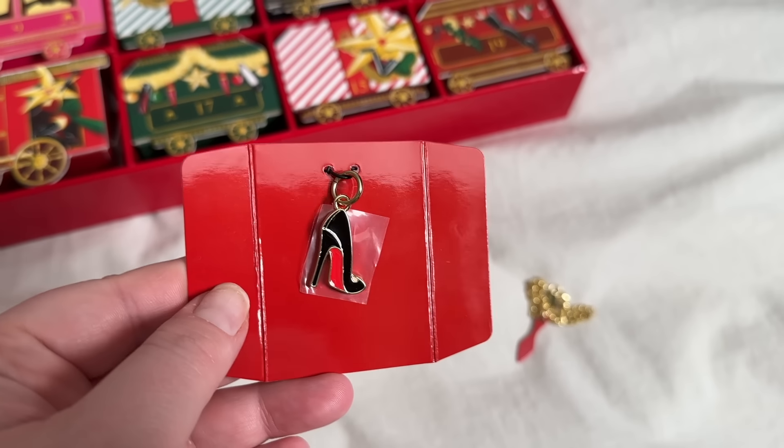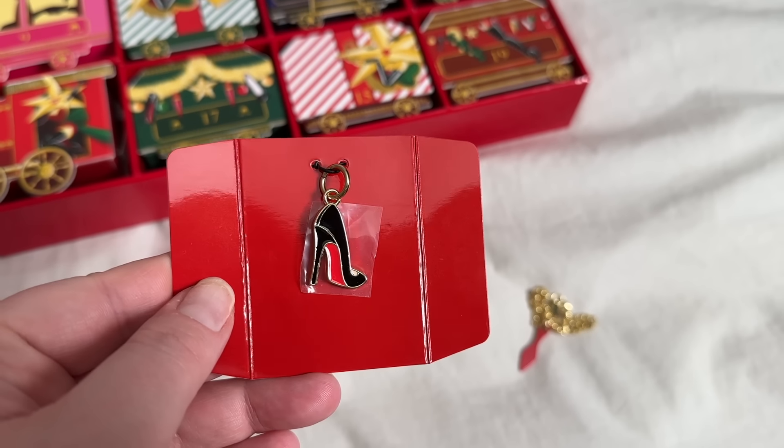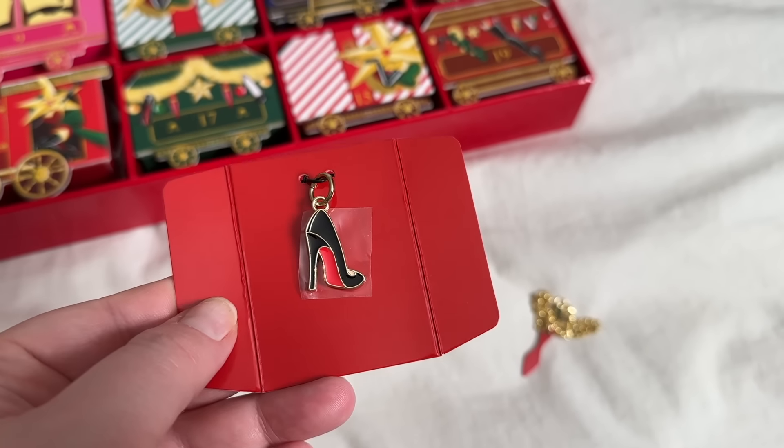Day 15 — that jingle jangle sound. If you guessed we were getting a shoe charm, you were right. Nothing else, no way to clasp it on — it's not even a little lobster clasp. Trash. I felt like the Ipsy one scammed me, but at least they were only charging me $150 and I actually got some full-size products. This, my friends, is a true scam.